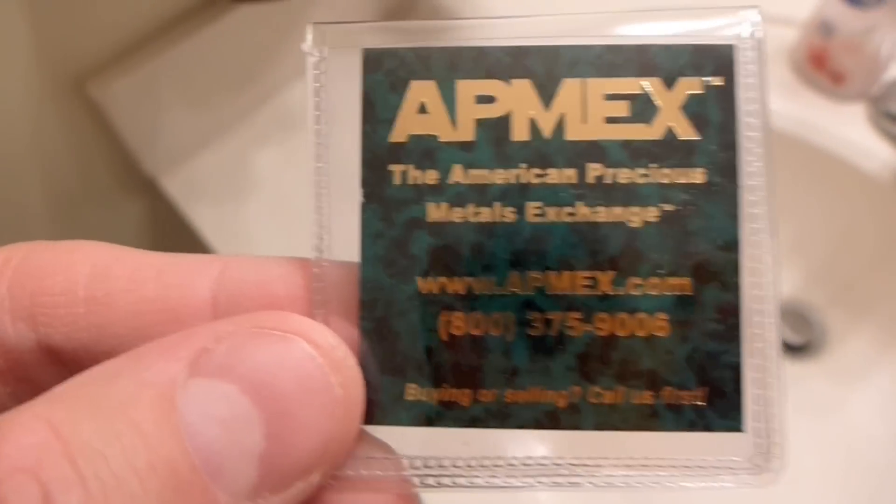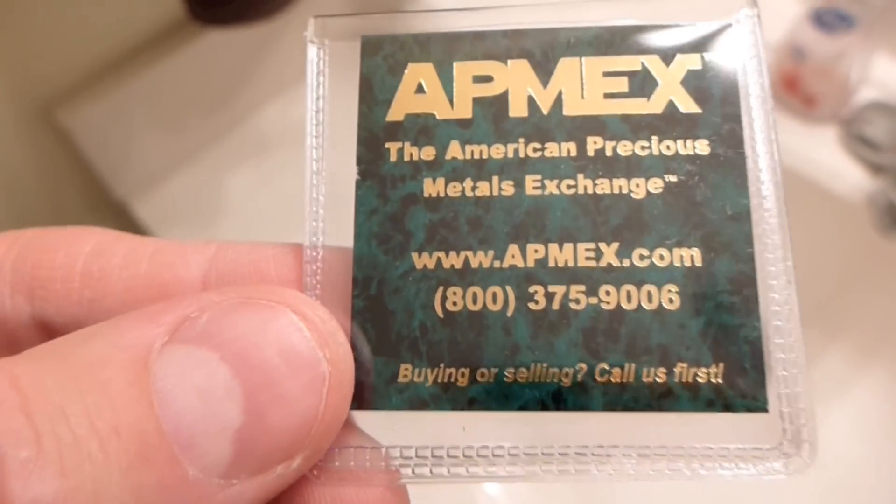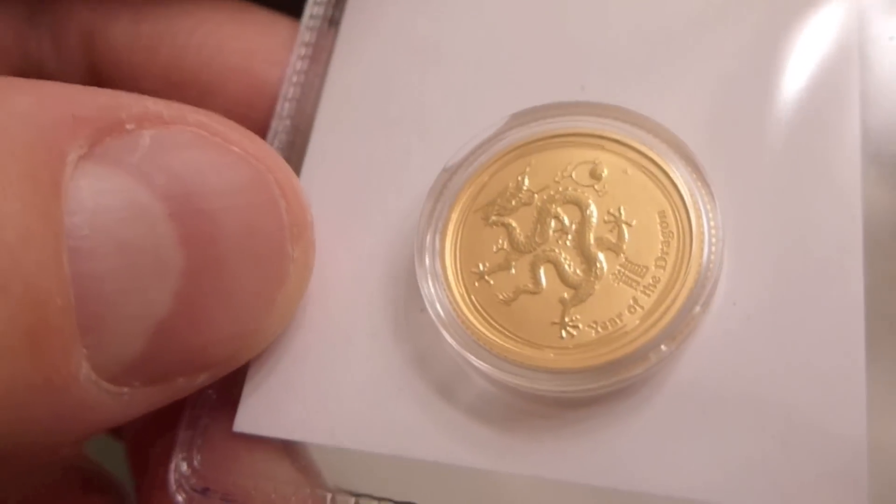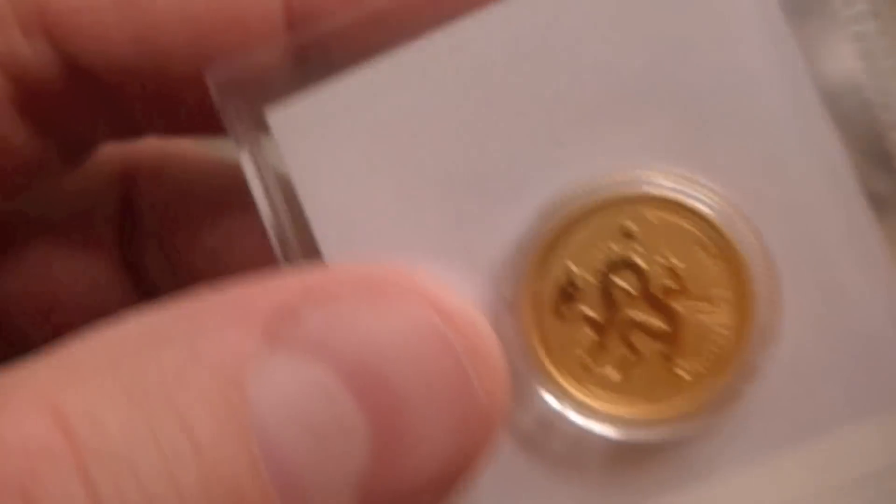Hello YouTube. Hello Internets. Irick Sky here. I want to take a moment to review the 2012 Year of the Dragon 1/10th ounce gold coin. And this is from the Perth Mint.